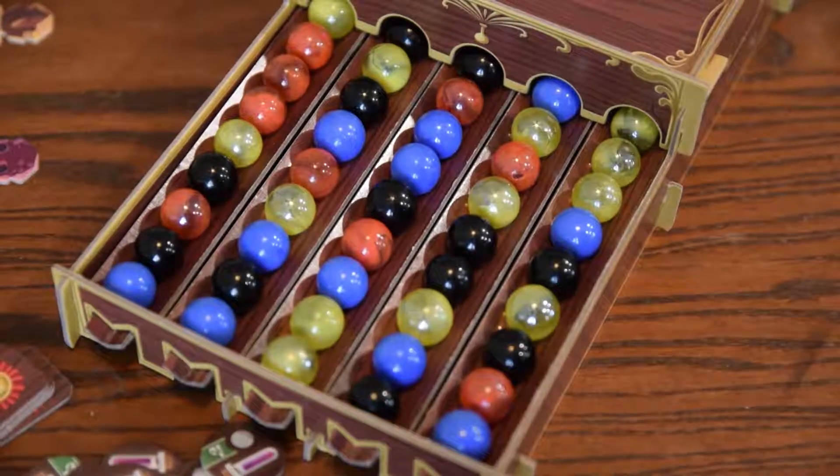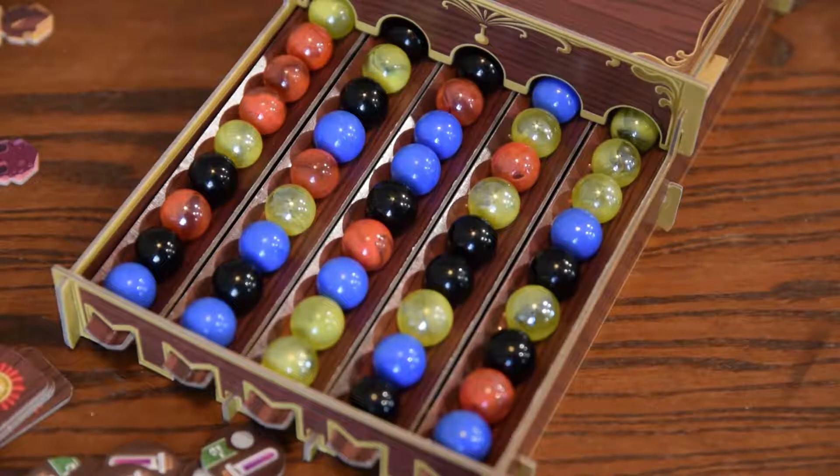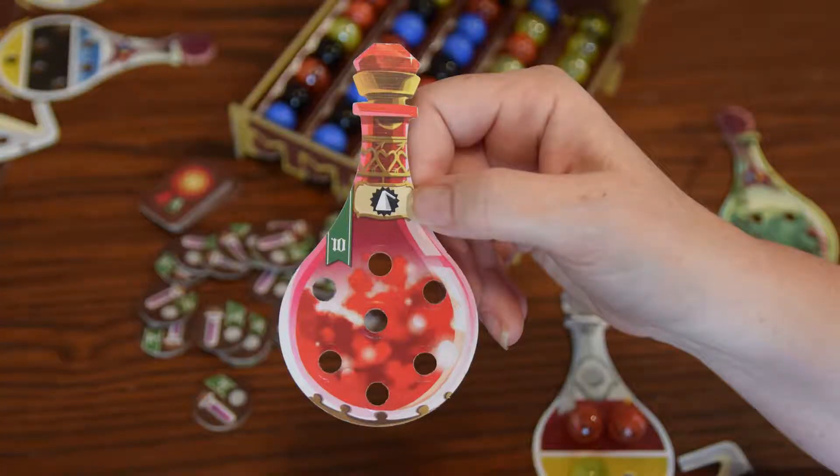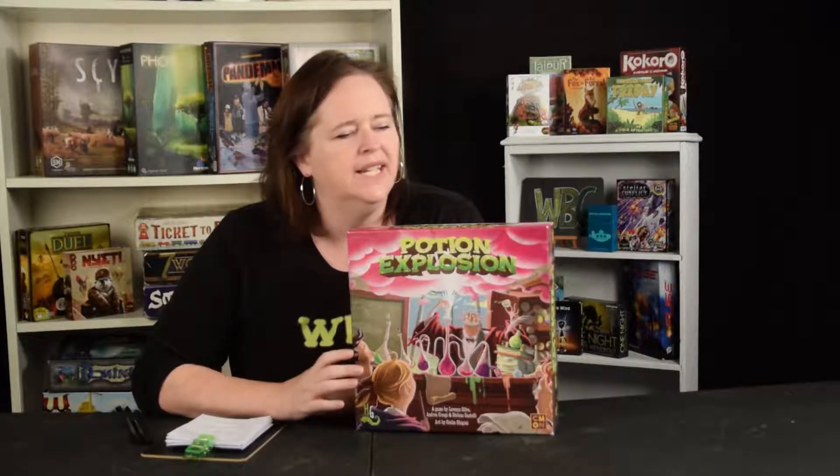It's a light Euro game and the components are wonderful. It comes with this great dispenser to dispense all the marbles, and these potions in beautiful colors — nice cardboard, just really top-notch components in this game.